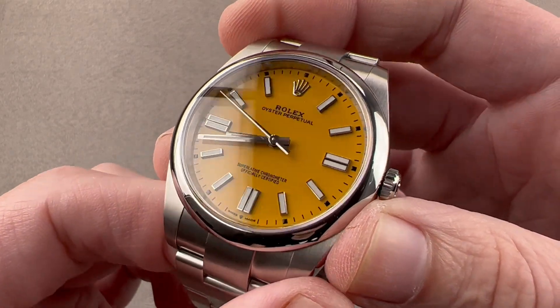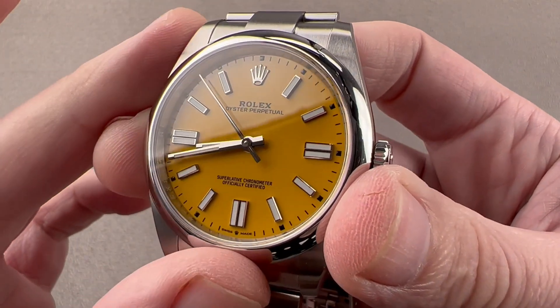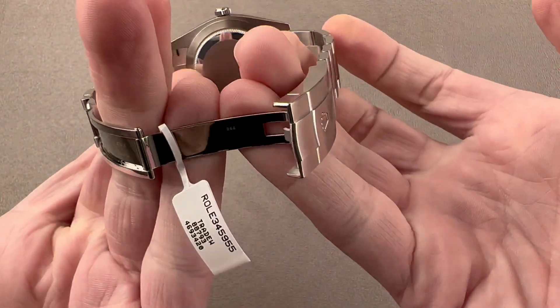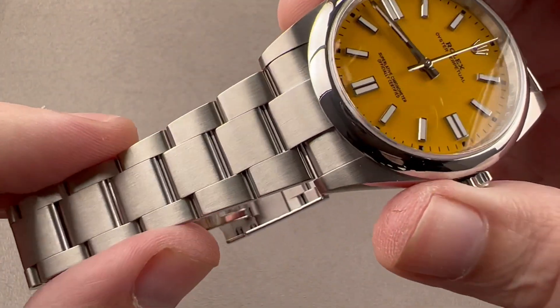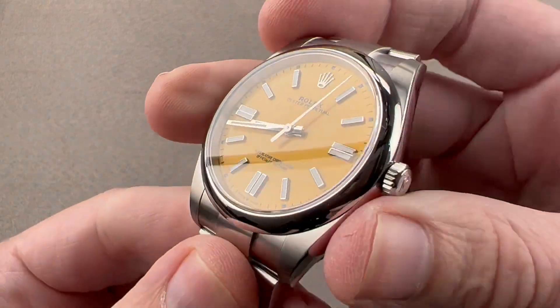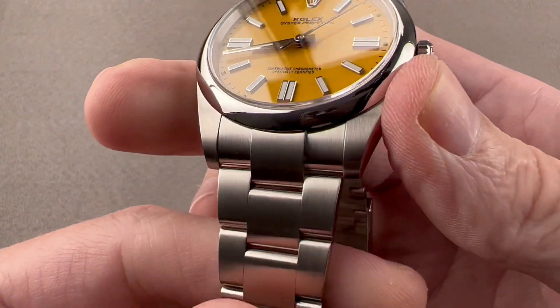What it didn't have at the time was 904L steel. Rolex transitioned to this during the 1980s. Rolex has its own foundry — it makes its own alloys, its cases, bracelets, and clasps. 904L steel is no harder than 316L, but it is more resistant to corrosion. So like Zinn U-Boat Stahl, you do not need to rinse it after salt exposure.